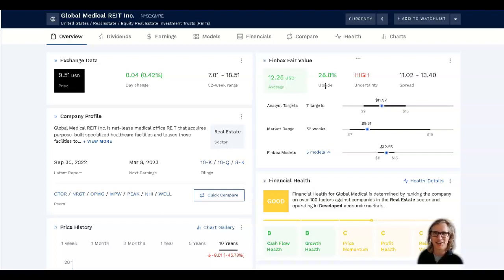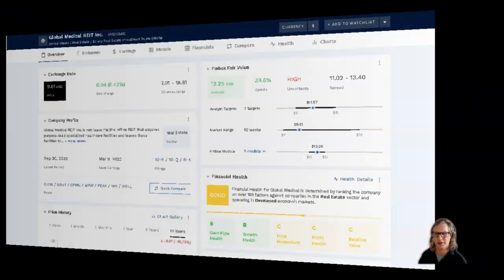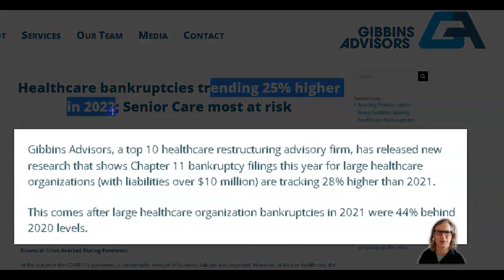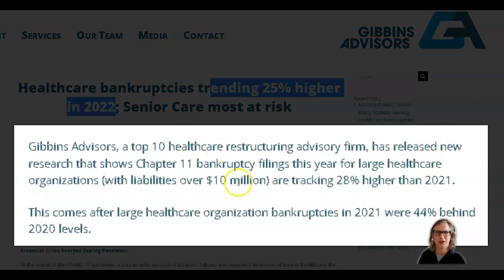We don't get a 40% price decline without some risks and challenges to consider for this type of company. The healthcare sector tenants for GMRE are somewhat at risk. We're talking about a sector that has obviously been struggling following the pandemic — bankruptcies trending 25% higher in 2022, and a lot of extra challenges for these companies. This is coming through clearly.